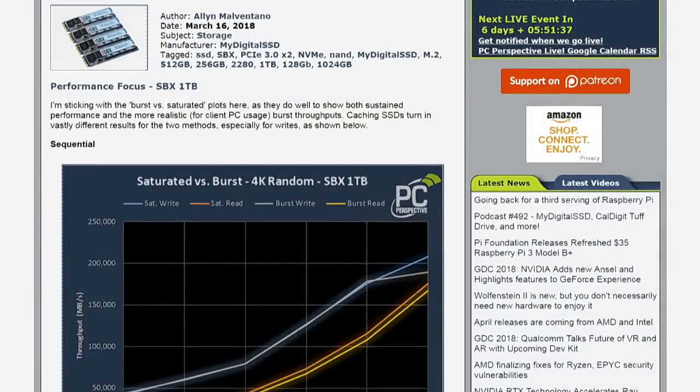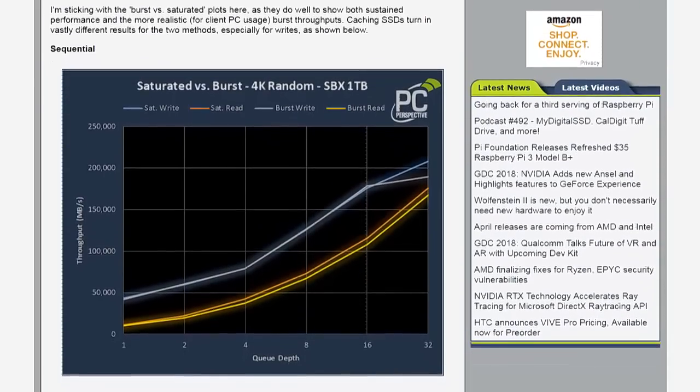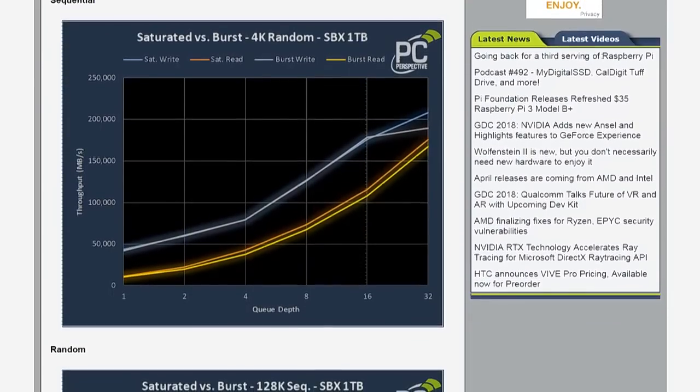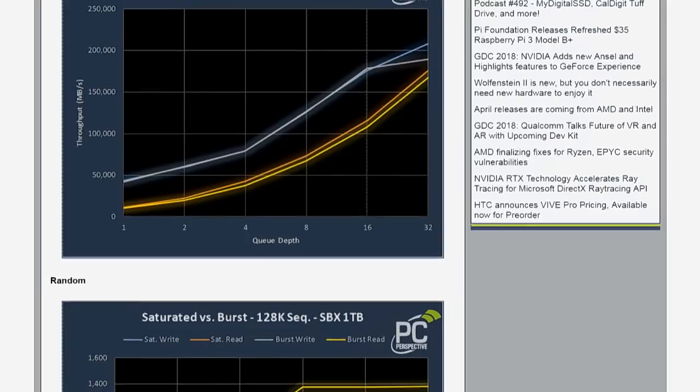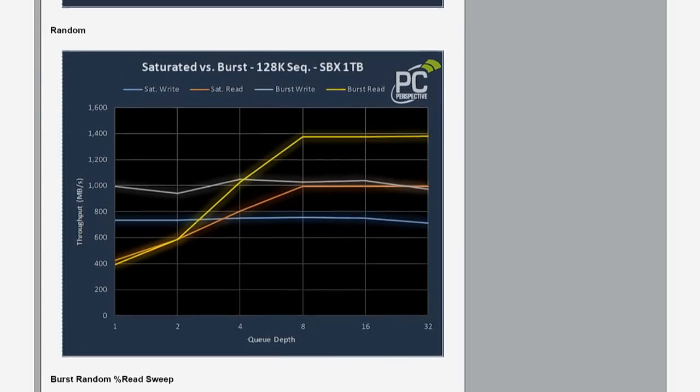The Phison controller uses only two channels of PCI Express, which brings the cost of the controller down. Obviously your straight-line sequential transfer performance is going to be cut in half compared to something with four lanes — you're literally removing two lanes from the interface, so you get half the bandwidth. But if you're okay with a gig per second or a gig and a half per second, as opposed to three gig per second, it's still better than the 500 MB/s of serial ATA.